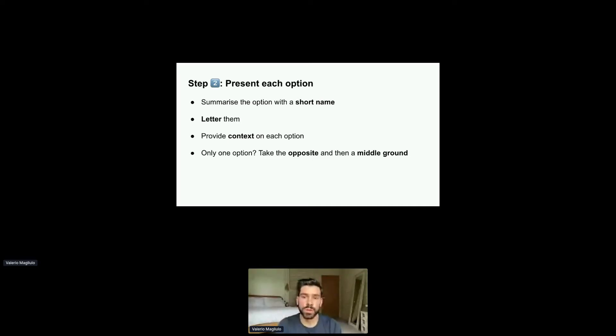Firstly, you want to summarize the option with a short name that gives a really good overview. A bad example is 'feature update'; a good example is 'ship feature X to 10% of users.' Secondly, you want to letter them, not number them — we've numbered the criteria, so now we're going to letter the options. This will allow you to easily cross-reference the matrix and point towards a clear cell for easy discussion.